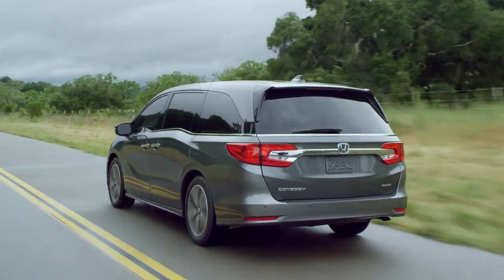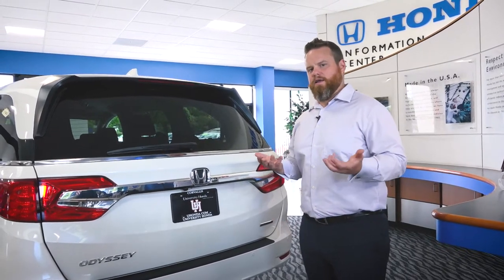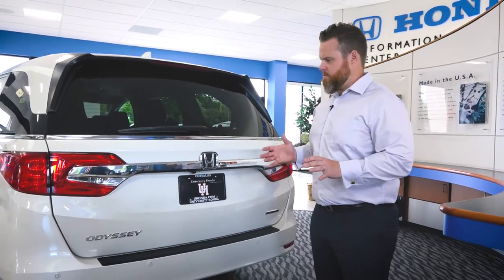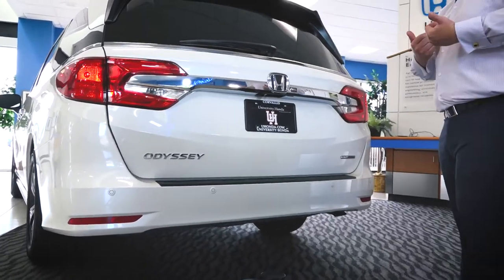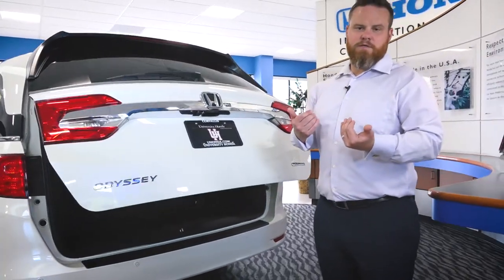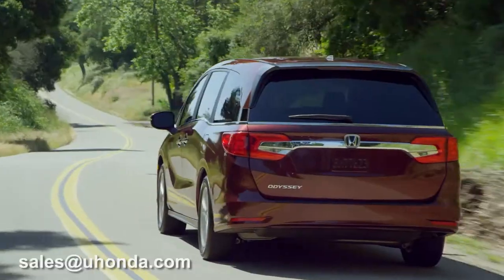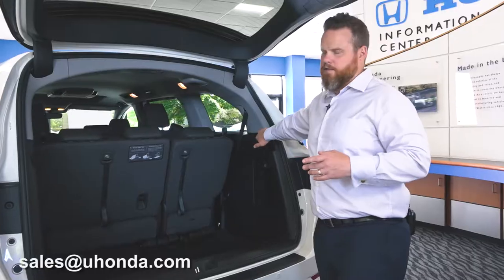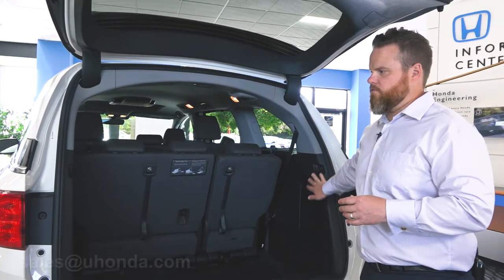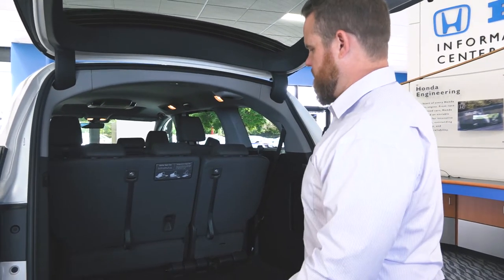Moving to the back, one new thing that Honda did with Touring and Elite trim Odysseys — this particular one is a Touring — they added a hands-free tailgate opening system. So if your hands are full with luggage or groceries, you can do the little kick, pretend you're a magician, and voila. A lot like the side doors, this opening into the back is bigger than it used to be, giving you the biggest access into the back of any previous generation Odyssey.